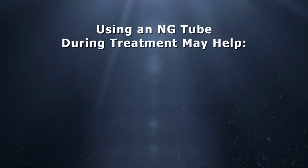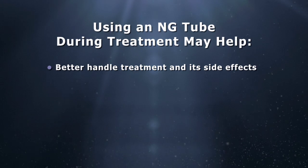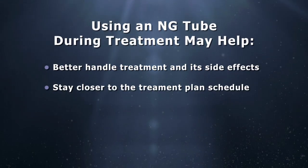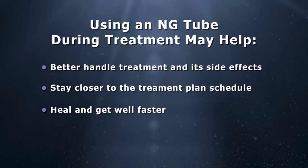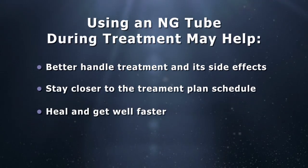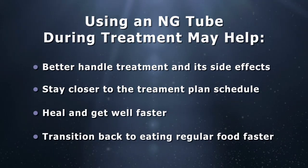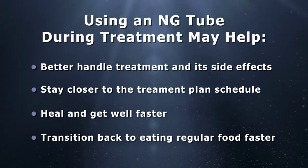Using an NG tube to provide nutrition during treatment may help your child better tolerate treatment and treatment-related side effects and stay closer to the treatment plan schedule. With better strength and energy, patients tend to heal and recover faster. Also, providing proper nutrition via the NG tube keeps the digestive tract active, making it easier to adjust back to eating.